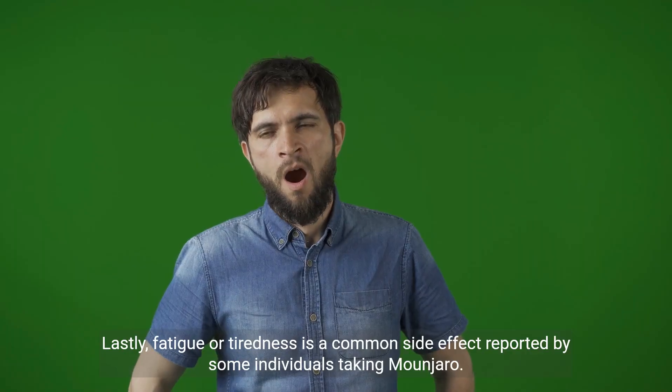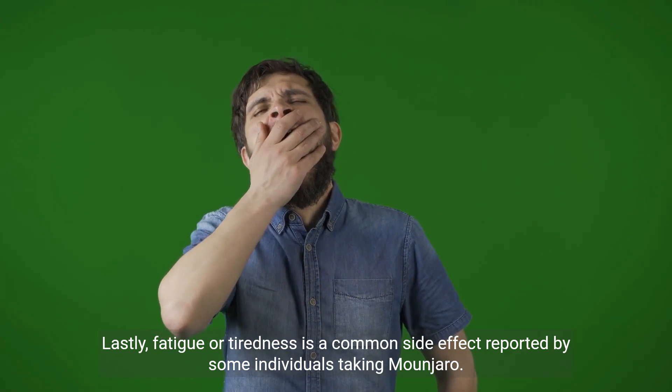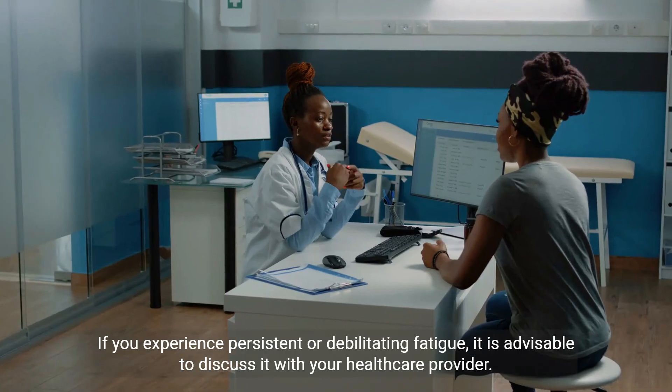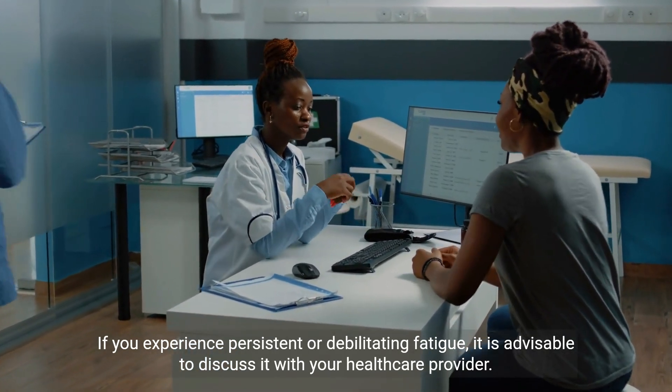Lastly, fatigue or tiredness is a common side effect reported by some individuals taking Manjaro. If you experience persistent or debilitating fatigue, it is advisable to discuss it with your healthcare provider.